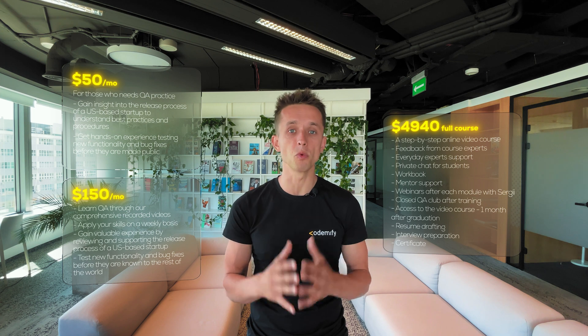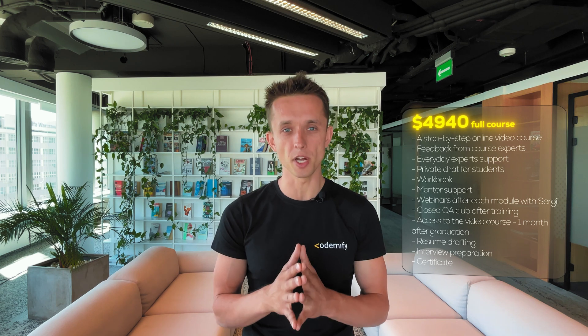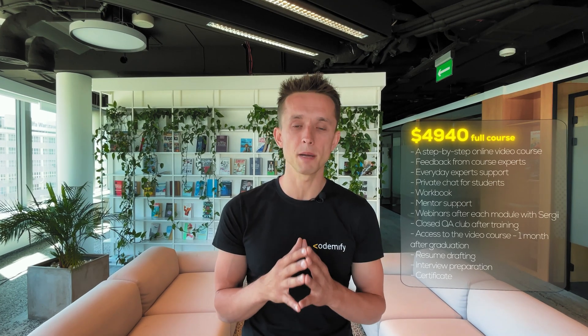The second option is more expensive, but it is a full-scale bootcamp with myself and other mentors, featuring live weekly webinars, coding sessions, resume and LinkedIn help, interview preparation, and full support until you actually get the job. This option starts at $1,500 for the manual course. The QA automation course only, if you already have QA manual, is $3,500. But if you combine both and want to become a QA automation engineer from scratch with no experience, that adds up to $4,900. These are the main ways to get a job in tech with no experience.